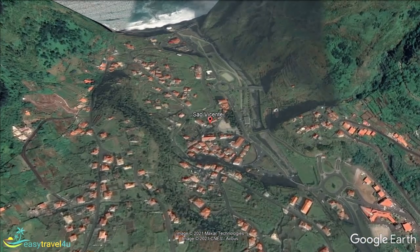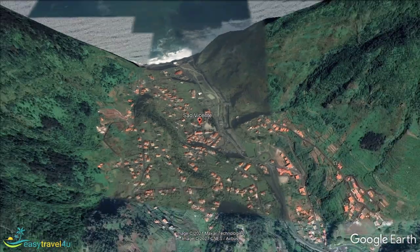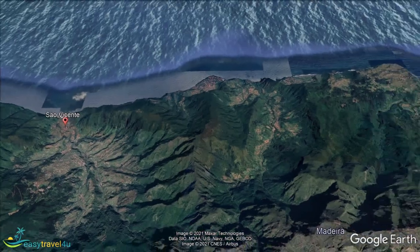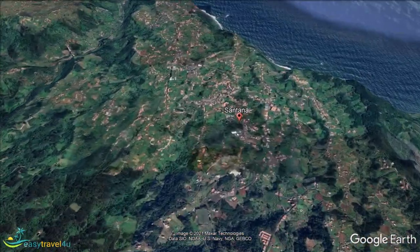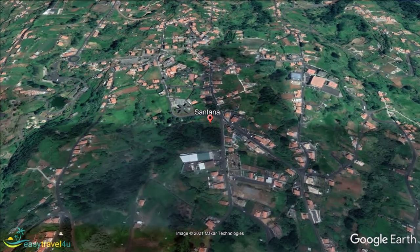We now move some distance along the coast to the north-eastern part of the island and the town of Santana. Much like our previous destination, the main draw of this location is the history on offer. That said, when compared to São Vicente, the sites on offer are both more targeted towards tourists, as well as greater in number.